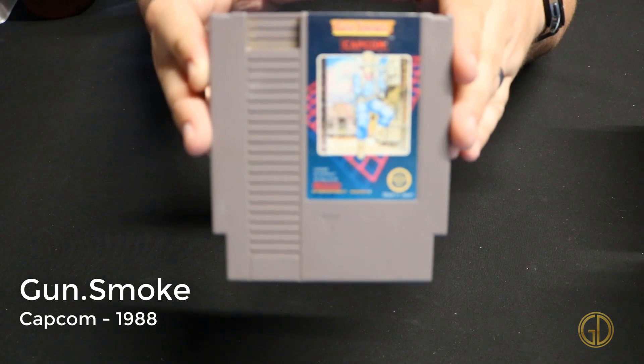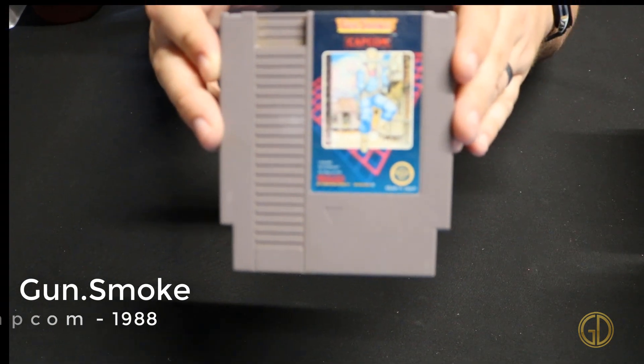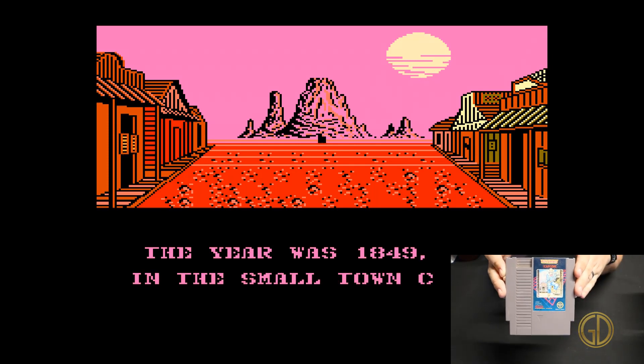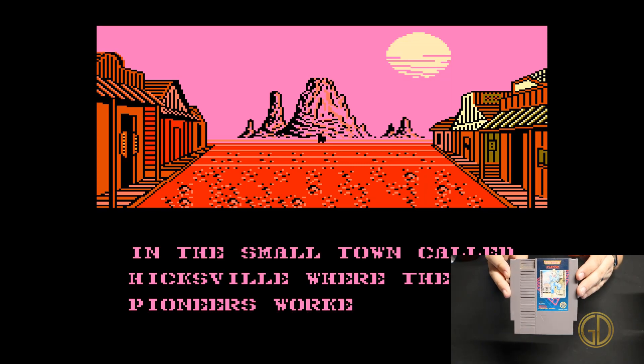Gunsmoke was released by Capcom in 1988 and in this awesome NES classic game you go through an old Western style top-down shooter. It's kind of fun that it shows a character instead of a vehicle or ship, and you just have fun blasting away at enemies.